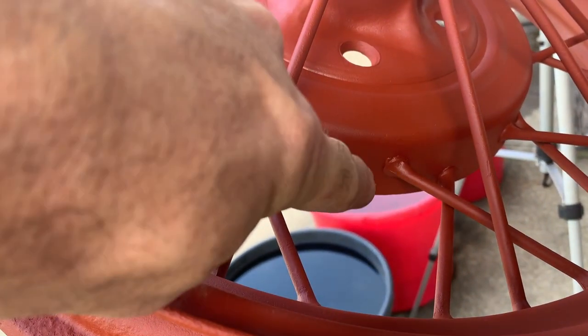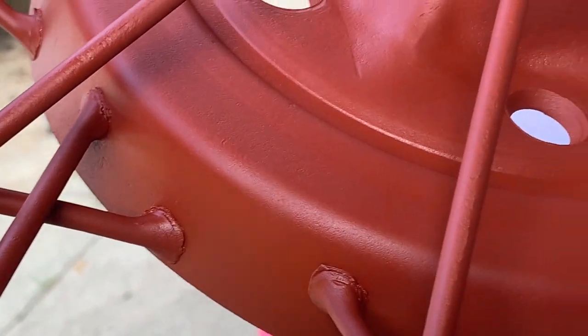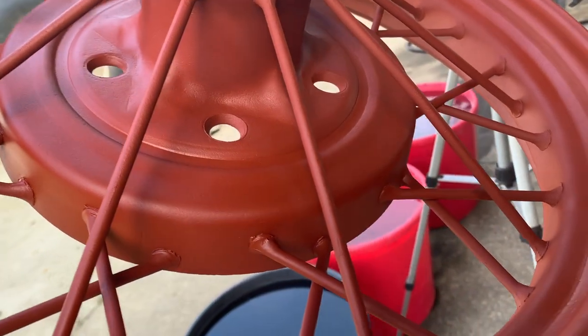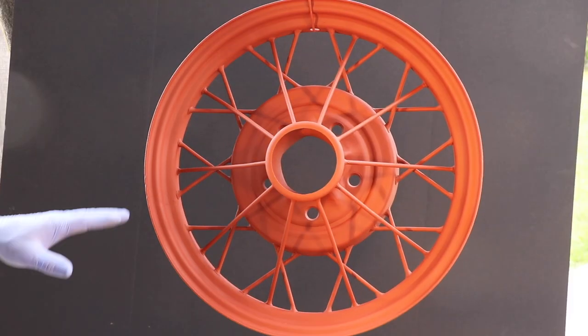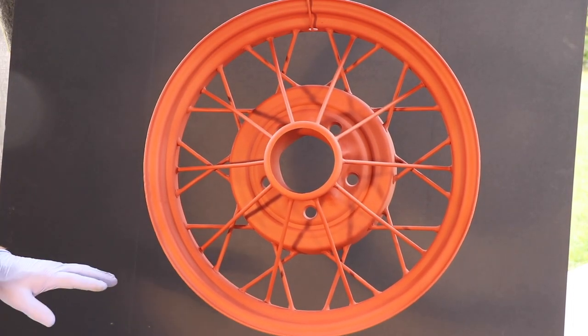I could have taken the time to come in here and file and use body putty and try to make everything perfect, but I think that would have taken away from the character of the wheel. This is what it is — this is how it was manufactured. So I'm bringing it back to how it was when it was new. Right here you can actually see the weld. This was a flat band of steel — they probably rolled it into this profile, rolled it into a circle, attached the two ends with the weld, and ground it down. I looked at a lot of comparisons online and a lot of them were red. There were some other colors, but red was very common, and it looked like it had been red before. So that's what I'm going with.